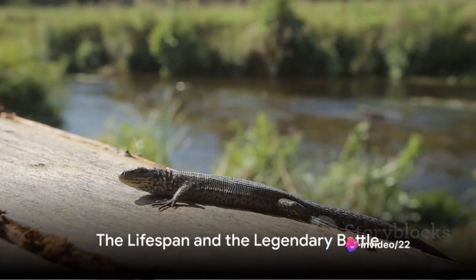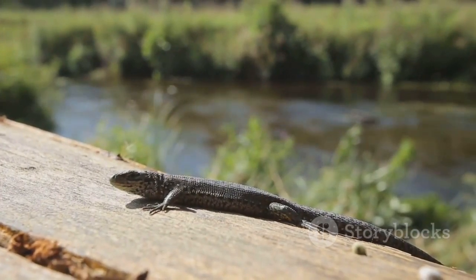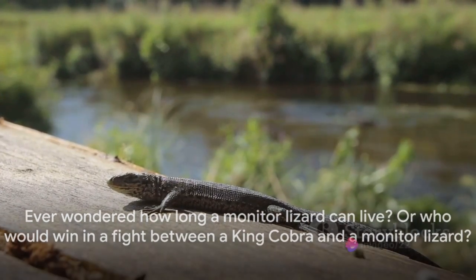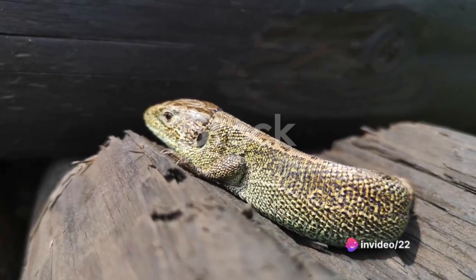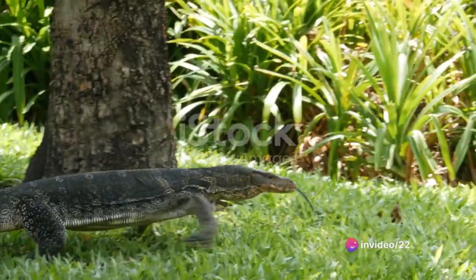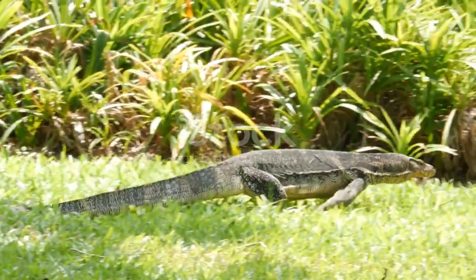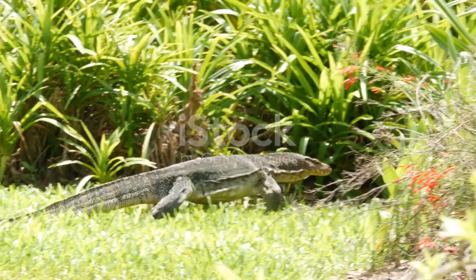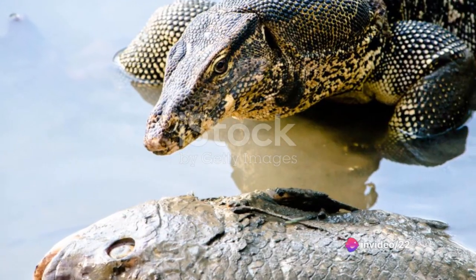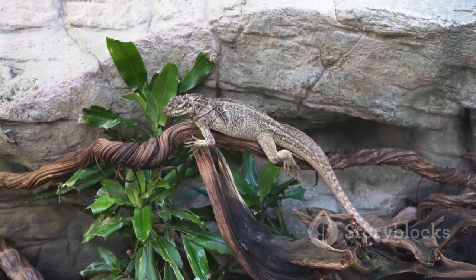Ever wondered how long a monitor lizard can live? The lifespan of monitor lizards is a topic of intrigue. These creatures can live for a considerable amount of time, with their life expectancy varying based on several factors. The size of the lizard, whether it is in captivity or the wild, and its diet all play a role in determining its lifespan. Some species have been known to live for over 20 years, a testament to their hardiness and adaptability.